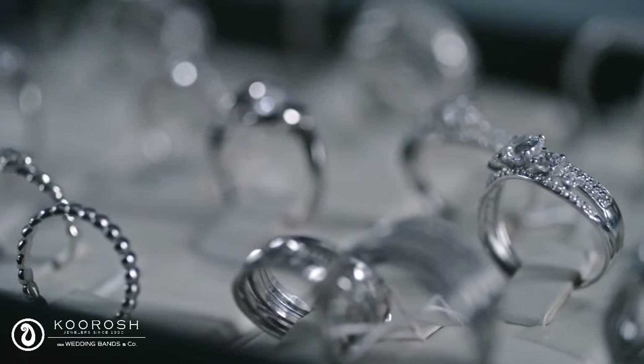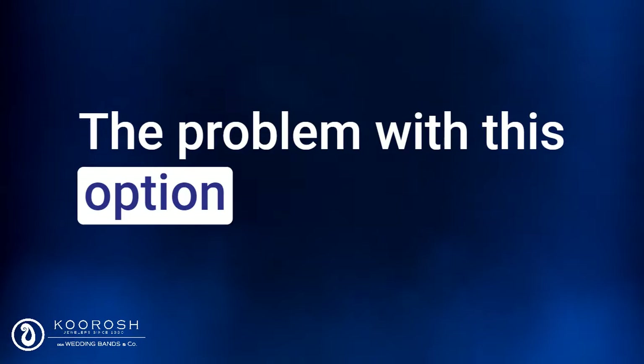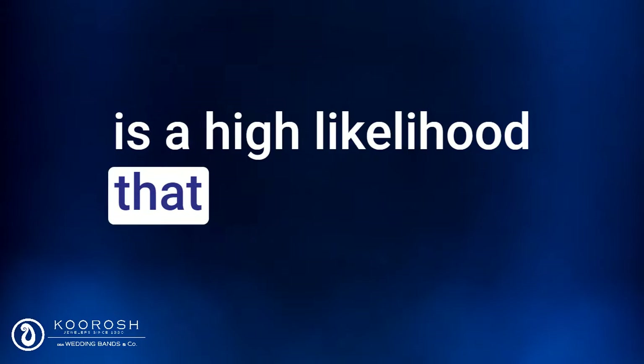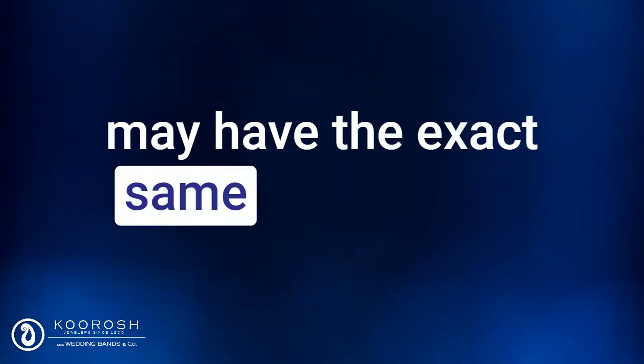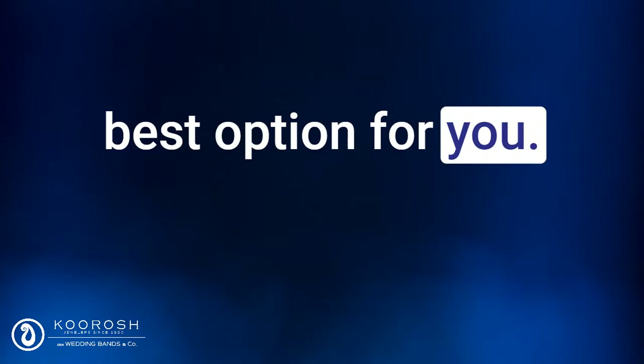They'll go to a department store and purchase a ready-made engagement ring. The problem with this option is that these rings are mass-produced, so there is a high likelihood that someone else may have the exact same ring as you. So if you are looking for a unique ring that is specific to your taste, this will not be the best option for you.